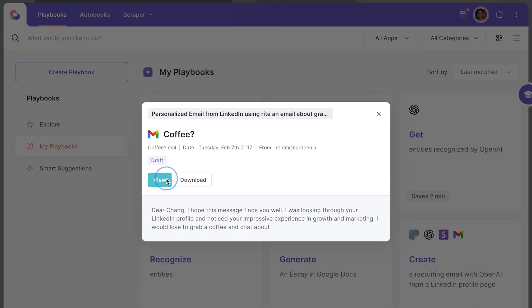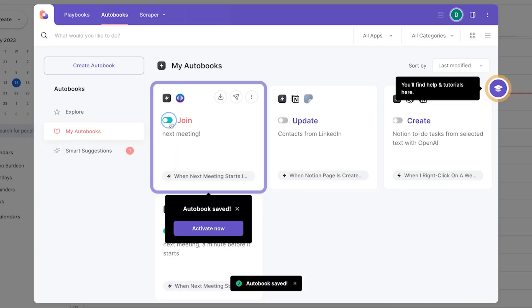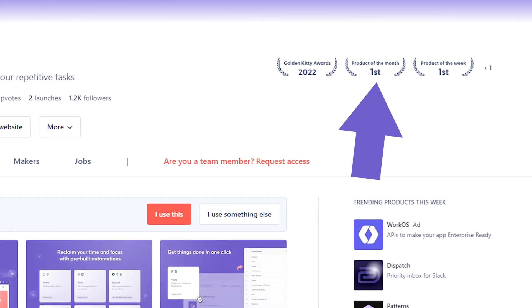But why? Unlike other automation apps out there, Bardeen allows you to trigger automations right from your browser, and it takes just a few minutes to build automations from scratch. Just five days later, we hit our first 10,000 users. And soon after, Bardeen becomes the product of the month on Product Hunt.